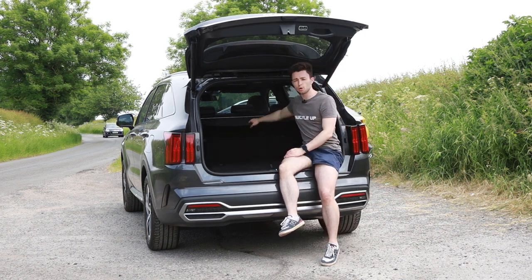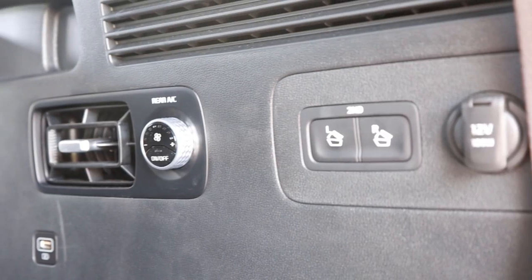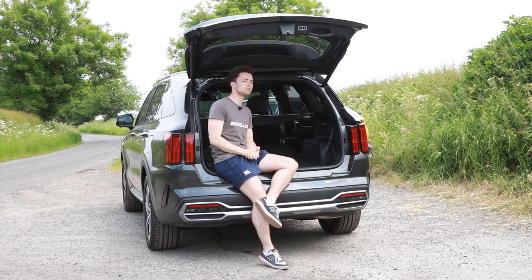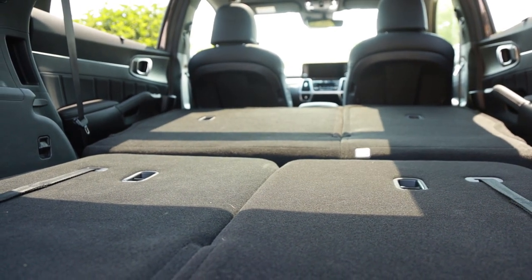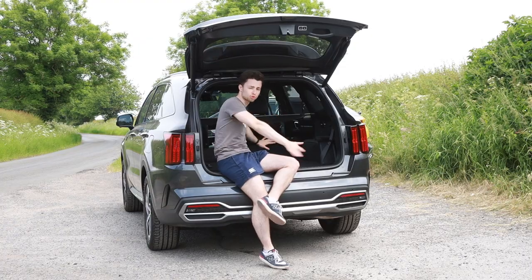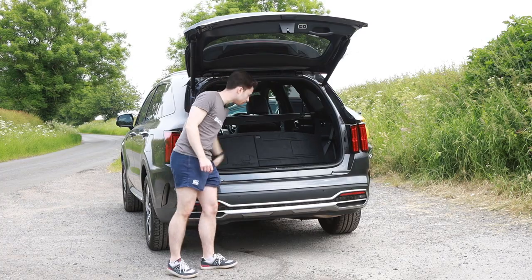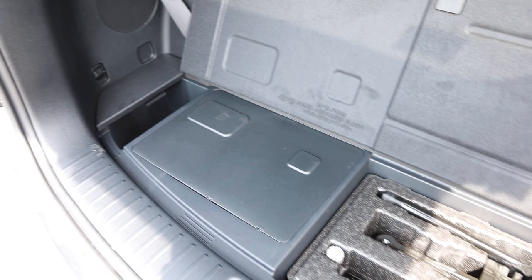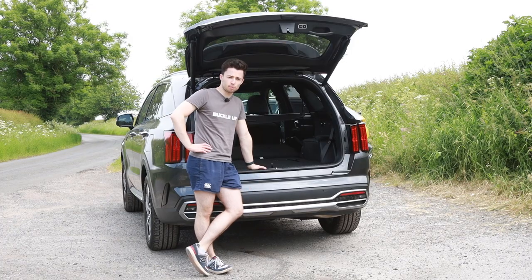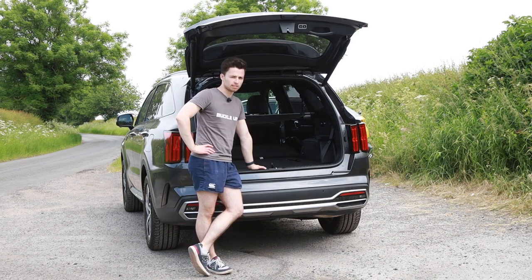If you're feeling lazy, you'll be pleased to know that buttons on this side allow you to fold the second row completely flat, giving you 1,996 litres of luggage space — which is excellent. The seats are nearly completely flat making it an excellent load bay. There's a small amount of underfloor storage, cubbies at both edges, the jack and small tool kit, and under here is the 12-volt battery for the vehicle electrics. The Sorento does have a space-saver spare wheel, however it is accessed from the outside of the car.